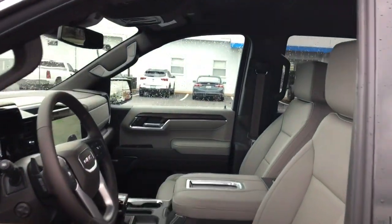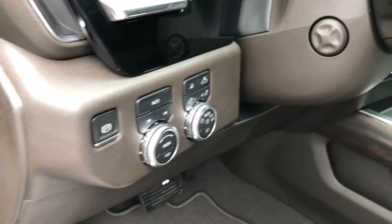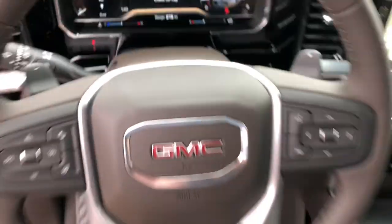These are just some of the great options this vehicle comes with: keyless entry, fog lamps, lane-keeping assist, Bluetooth connection, power driver's seat, four-wheel disc brakes.